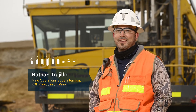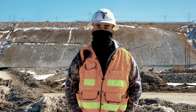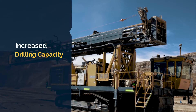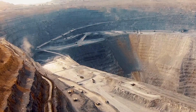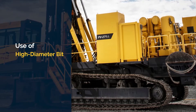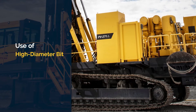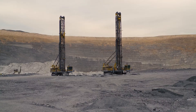One of the things that made us first decide to look for a Pit Viper 271 was, along with the additional drilling capacity, we found that we were coming on an aging fleet, and we were trying to replace or get something comparable to achieve the high diameter bit drilling that we were looking for, and we found that in the Pit Viper 271.